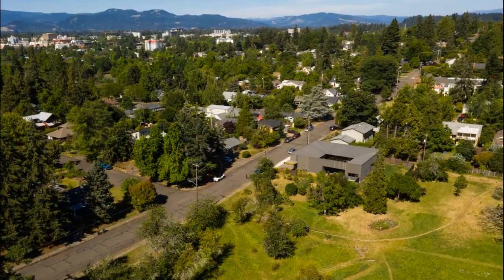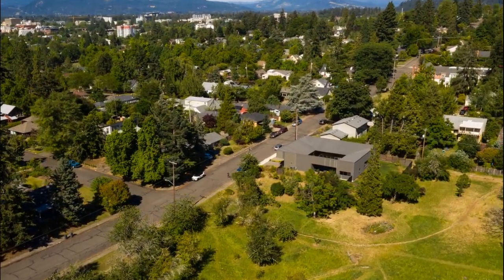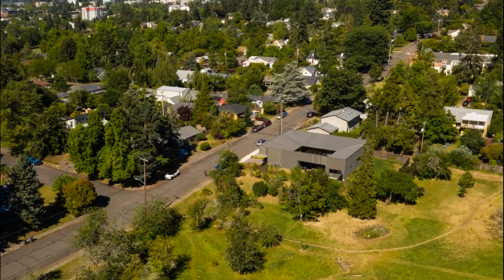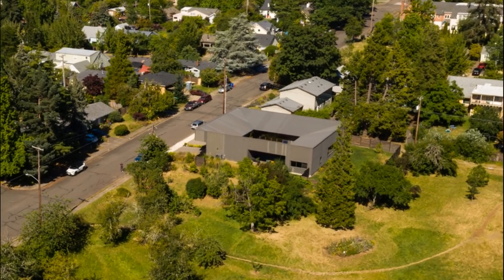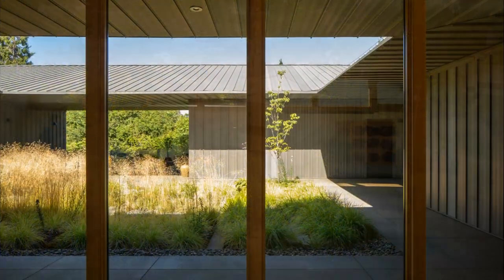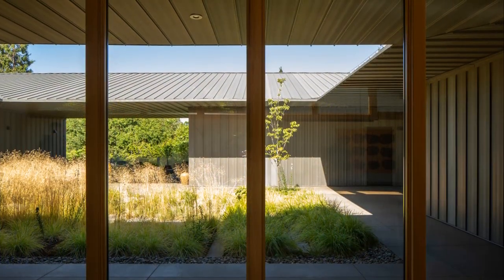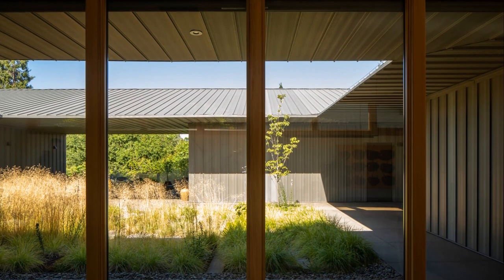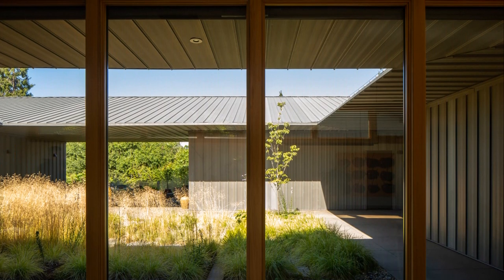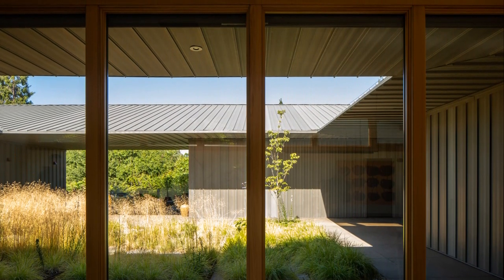Vitality and connection. The simple forms and palette of the house allow the wild vitality of the meadow and the change of seasons to define the primary experience of place. Just as pathways and places of repose have found a home in the meadow, the house seeks that same sense of connection — not as an imitation, but as a mediator that can heighten awareness and reverence for all that it offers.